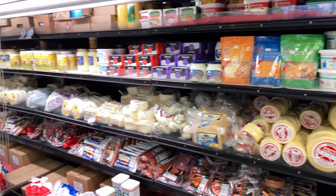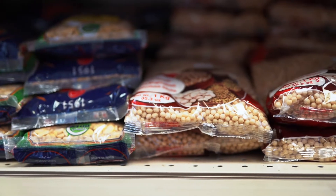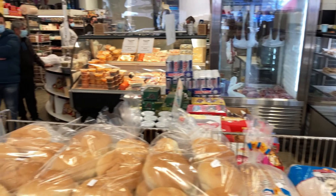They also have a food market where you can come and get your meat, your hummus, and your spices. A lot of people from all over the city actually come to this particular location to buy their food here.